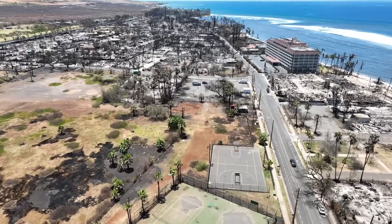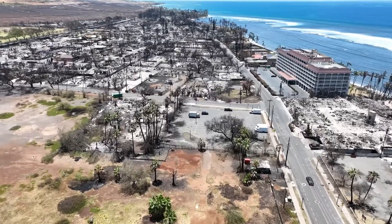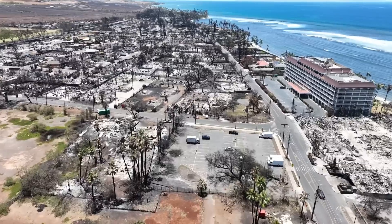Tennis Courts, Moku'ula Park. Fista Lele was there — of course, that's gone.